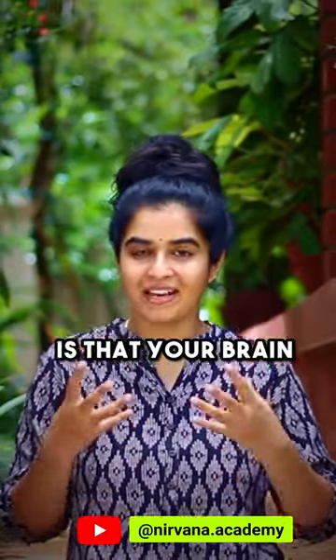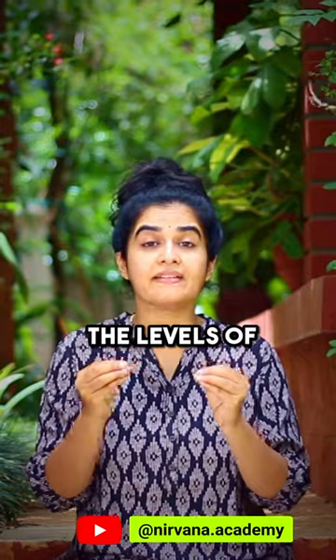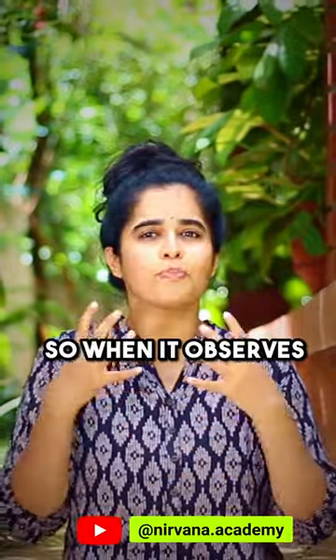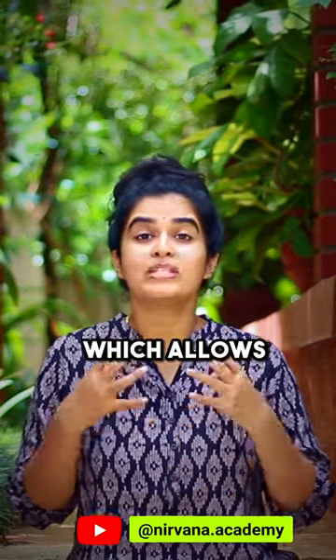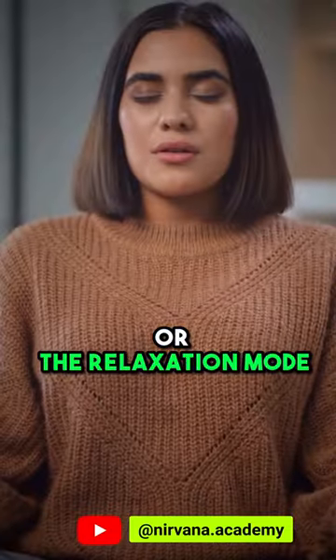Your brain regulates the speed of your breathing — the breath rate — by looking at the levels of oxygen and carbon dioxide in your blood. So when it observes plenty of oxygen and a healthy, non-toxic level of CO2, it naturally reduces breath rate, allowing your body to switch to parasympathetic, or relaxation, mode.